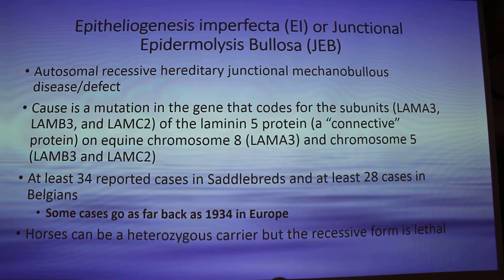Epitheliogenesis imperfecta is the old term, but Junctional Epidermolysis Bullosa is the new term — same thing, just two different names. It's an autosomal recessive hereditary junctional mechanobullous disease or defect. They have found that the cause is a mutation in the gene that codes for the subunits of the three subunits in the laminin 5 protein, which acts as a connective protein in the skin and the hoof wall. It's found on chromosomes 8 and 5.